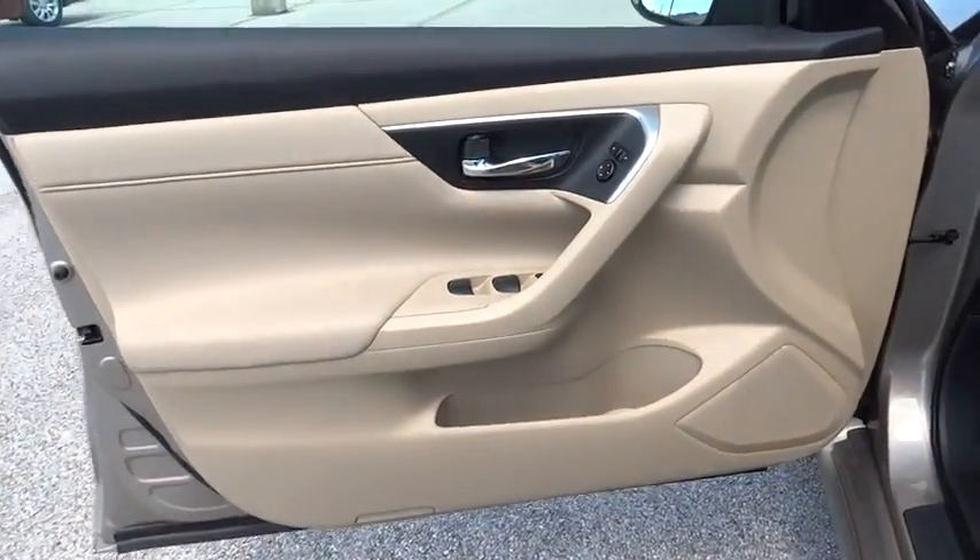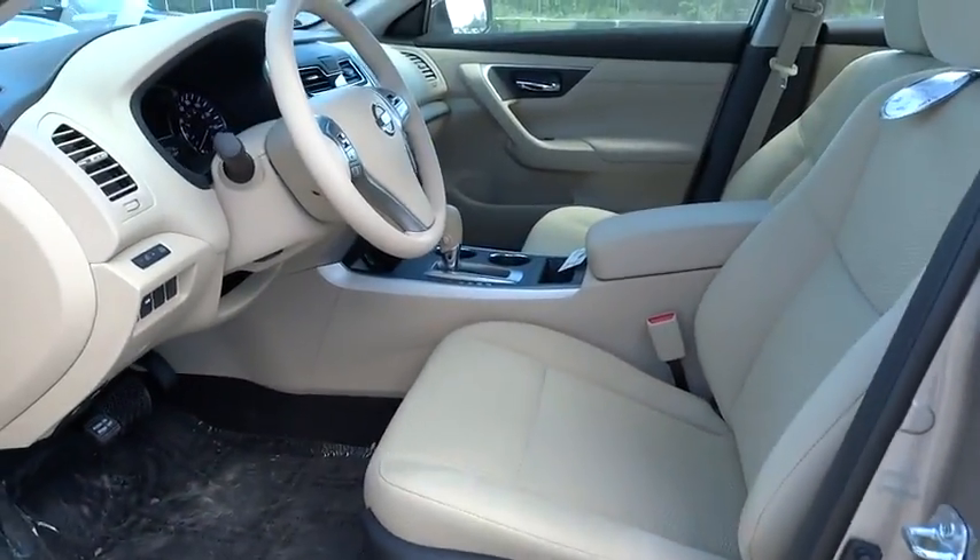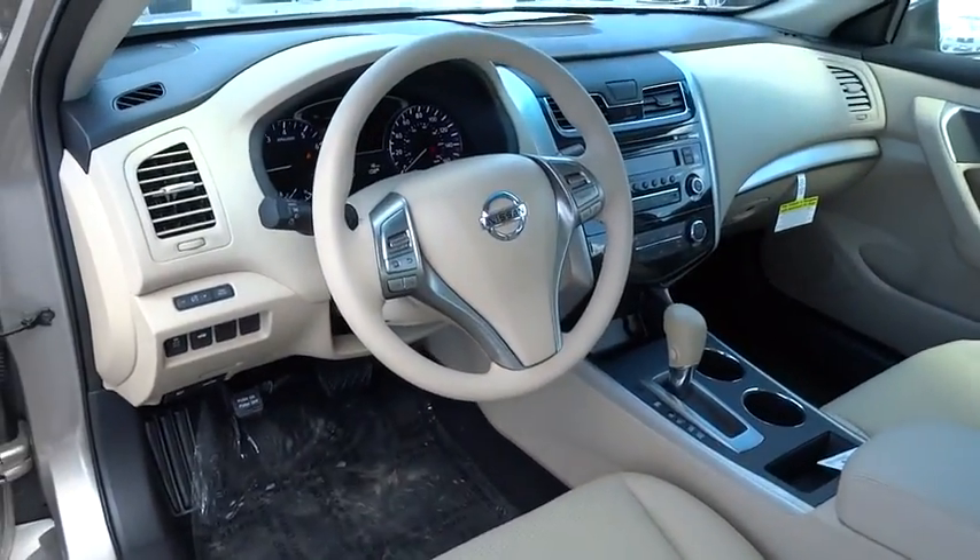Power steering, adjustable steering wheel, driver airbag, keyless entry, four-wheel disc brakes, cruise control, AM-FM stereo radio, rear defrost.